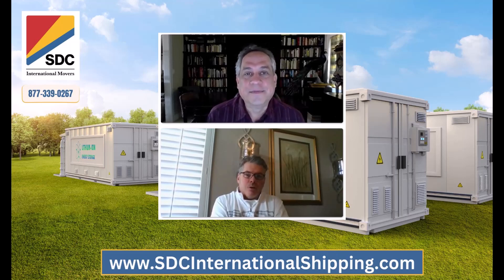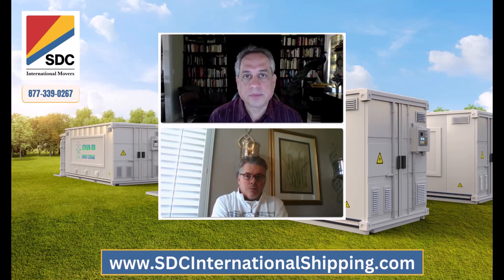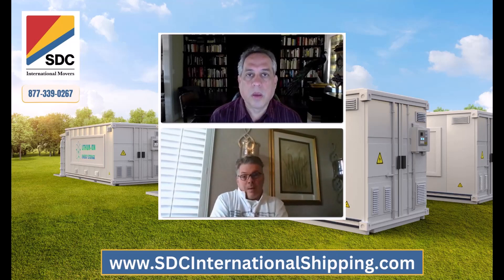Lithium-ion batteries large enough to propel a car — we're talking 100 amp hours, these huge batteries — if one of them runs out of control on a boat, you're not going to stop it. We've seen boats sink. Full-on car carriers sink with Lamborghinis because some of the lithium-ion went bad somehow.